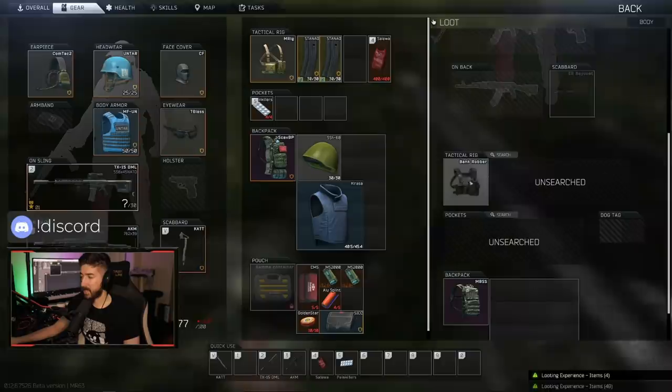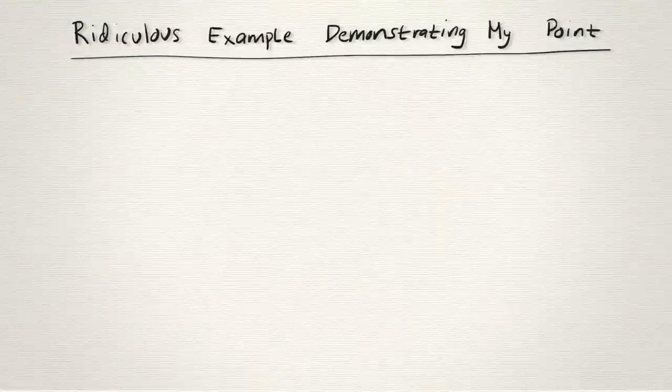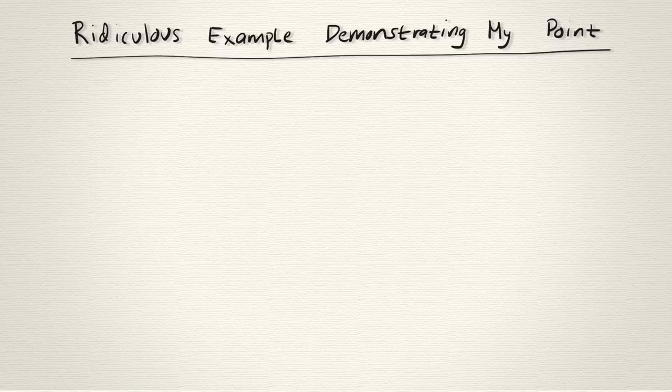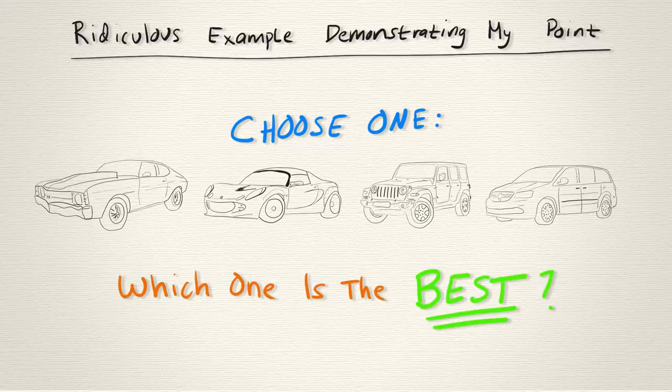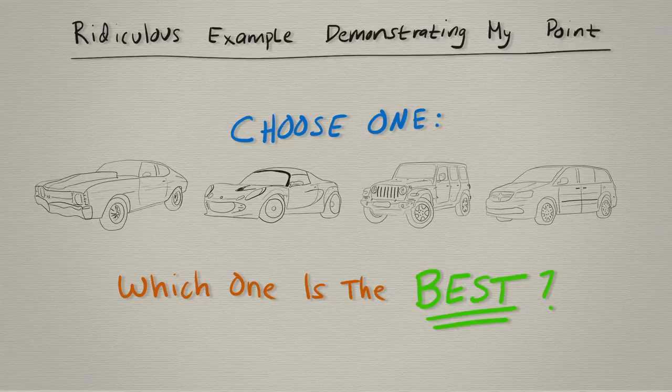Let me provide a quick, ridiculous example. Let's say you've been selected to take part in a race and are given the choice between four vehicles: a Chevelle, a Lotus, a Jeep, and a Dodge Grand Caravan. Which one's the best? Well, it depends on the race. If it's a straight-up drag race where flat-out acceleration is key, the souped-up Chevelle is the best choice. If the track is full of twists and turns, the light and nimble Lotus is likely fastest.